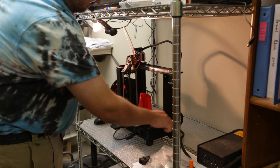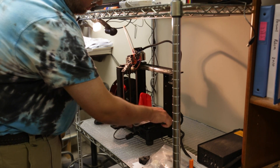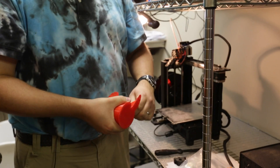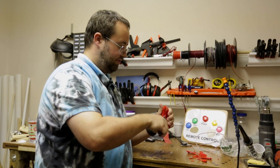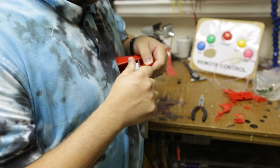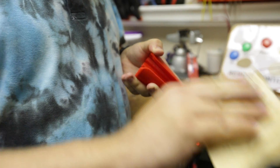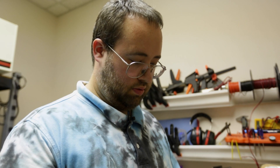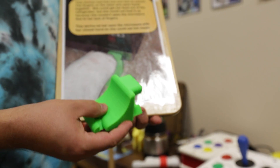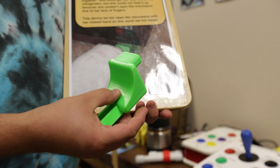A little pry bar under here and see if we can just pop the whole thing right off the glass. You don't have to go very far before you find someone whose needs cannot be met by something off the shelf, by something commercial. My job is to try and make it or adapt it in some way so that it can be used by a person with a disability.